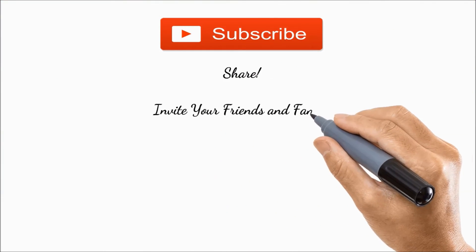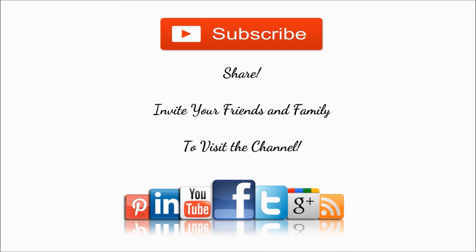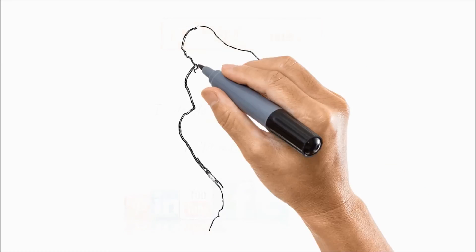Subscribe to receive new videos on the channel. Click 'Like' to see more videos like this, and invite your family and friends. Abra2-Mente-Mx thanks you for watching the video, and until the next.